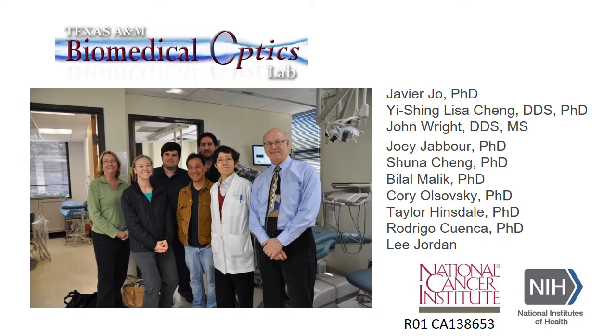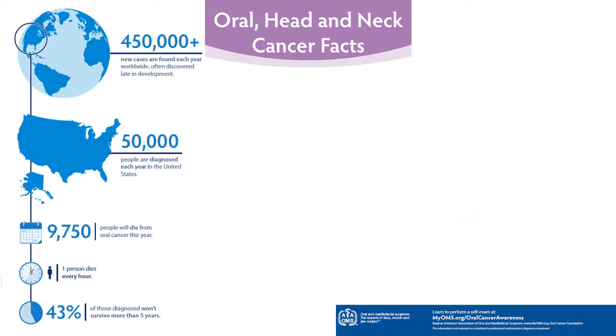First, I want to acknowledge the team of researchers that have done this work, in particular Javier Ho, who's now at the University of Oklahoma, Lisa Chang and John Wright, who are both oral pathologists at the Texas A&M College of Dentistry, and of course all the students and postdocs that have contributed to this work and our funding from the National Cancer Institute.